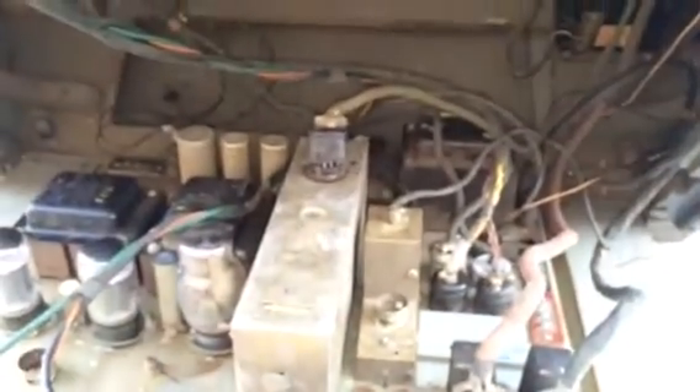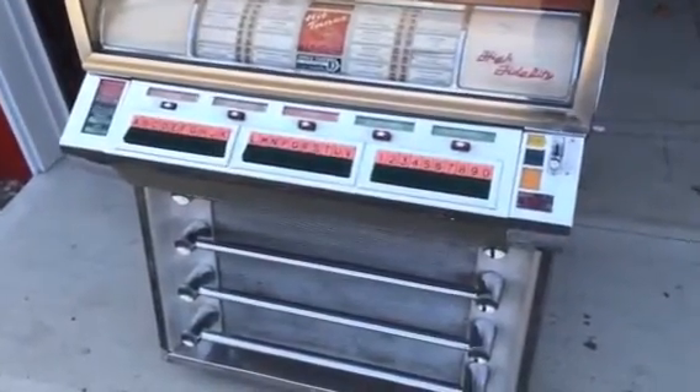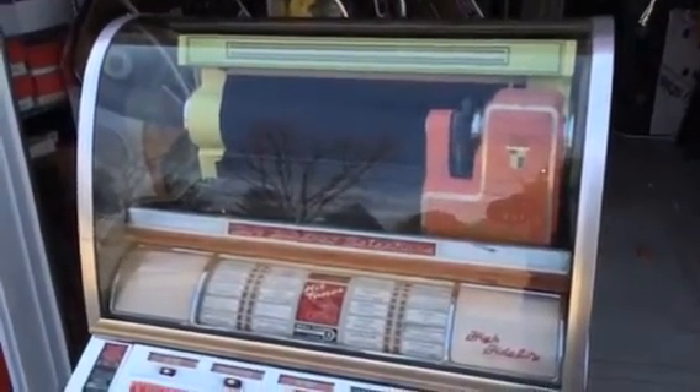Very nice example. It's clean inside there — not a mousetrap. I try to stay away from jukeboxes like that. So there you go, there you have it. Seeburg VL — one of Seeburg's greatest and most awesome jukeboxes you can own.